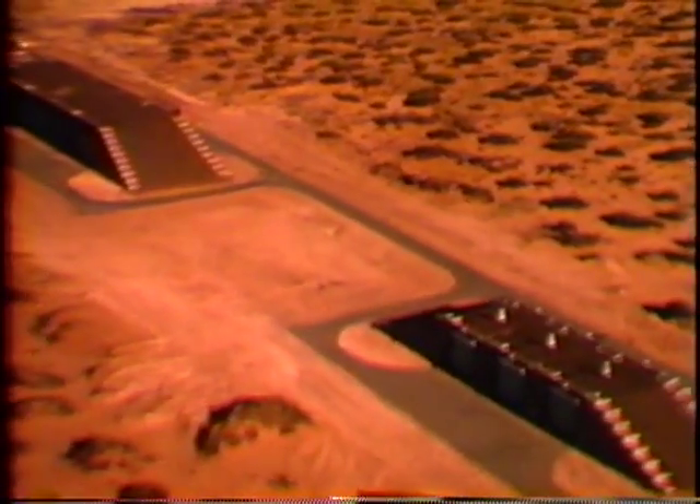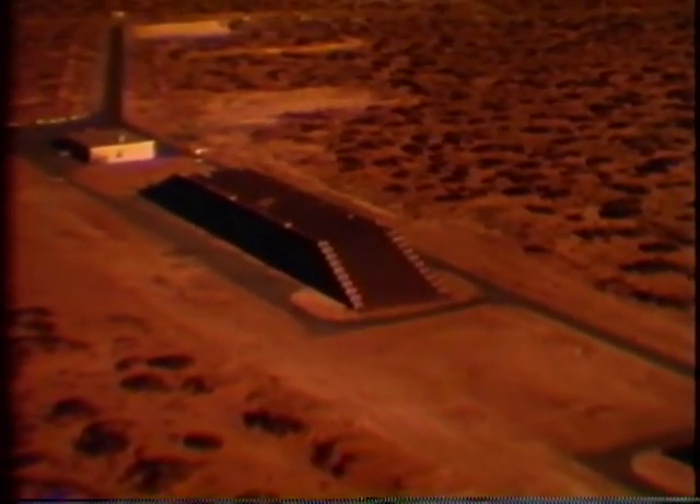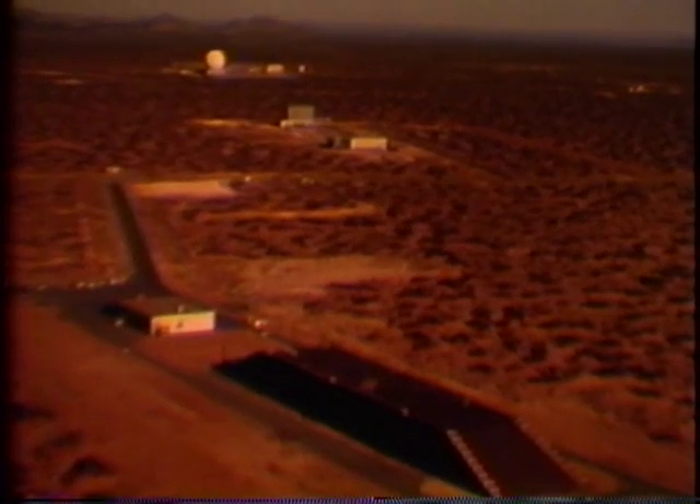This Hercules firing pad is Army launch area number three. These bunker-like structures are for live storage and assembly of the Army's Nike Zeus anti-ICBM missile now under development. Much of the testing and evaluation of this weapon has been conducted at White Sands.